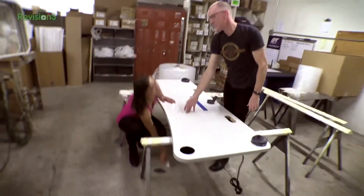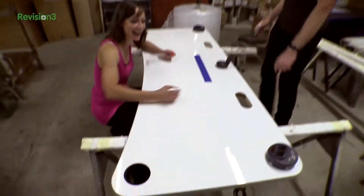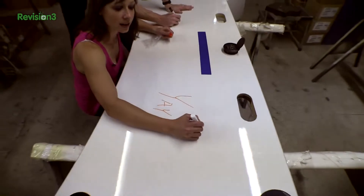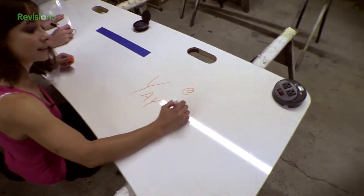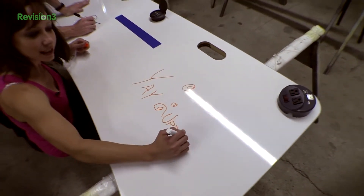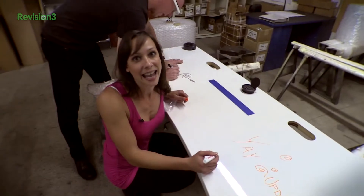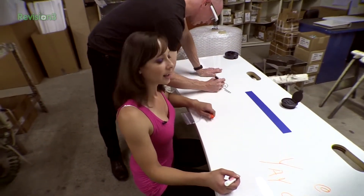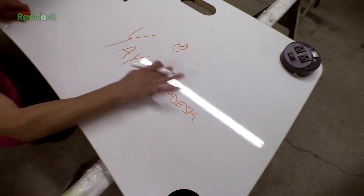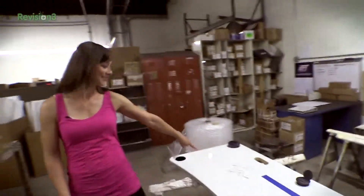So what do you guys think? Which color do you want? I want the orange. All right, that is the UpDesk — let us know what you think. Give them lots and lots of love on Twitter for fitting the Geek House. You can just wipe it away. Bye guys, bye!